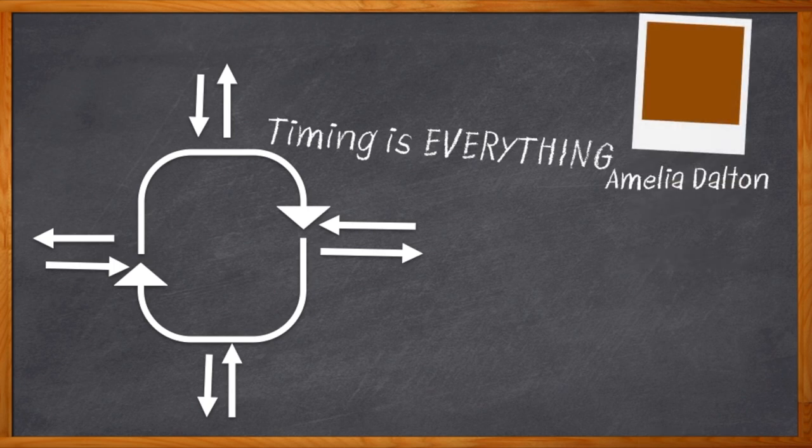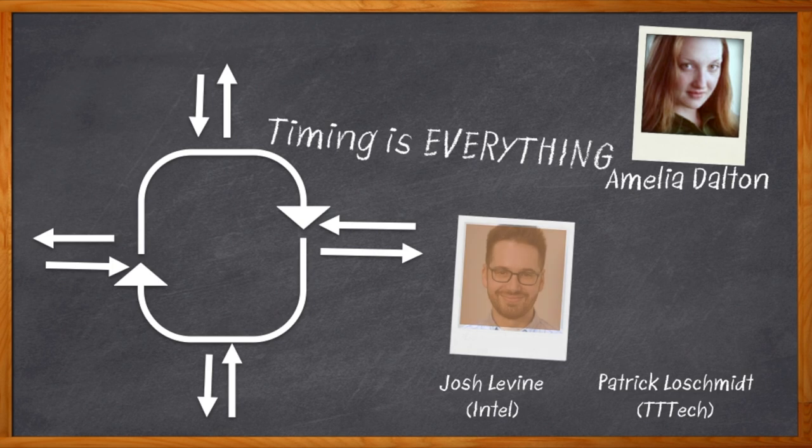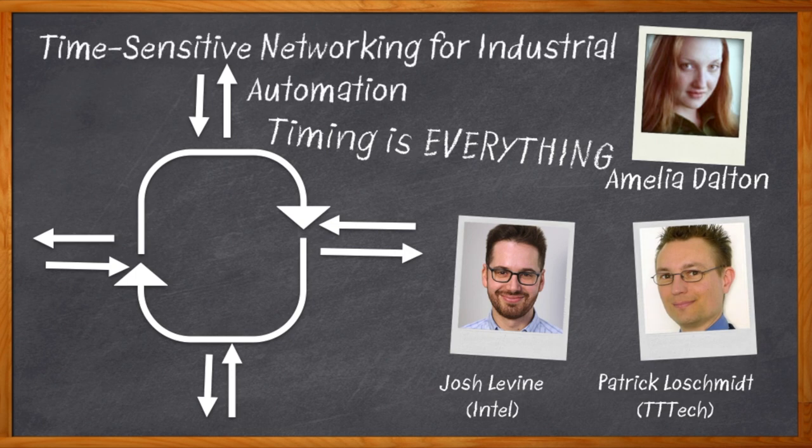Hi, I'm Amelia Dalton, host of Chalk Talk. In today's electronic designs, and especially in the realm of Industry 4.0, timing is absolutely everything. In order for our designs to be successful in this fast-paced world, we need interoperable, scalable, and flexible communication. In today's Chalk Talk, Josh Levine from Intel and Patrick Loeschmidt from TT Tech join me to discuss time-sensitive networking, or TSN. We take a closer look at how TSN addresses each of these crucial networking needs and examine how this collection of standards, specifications, and capabilities can make your next industrial automation design a whole lot easier.